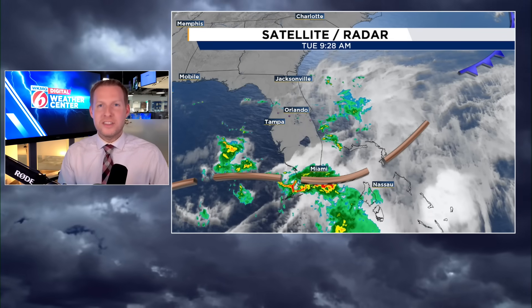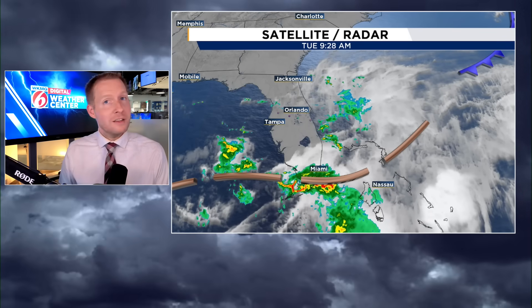All this mess on your screen on the satellite and radar could end up trying to become a tropical or subtropical system by the end of this work week.